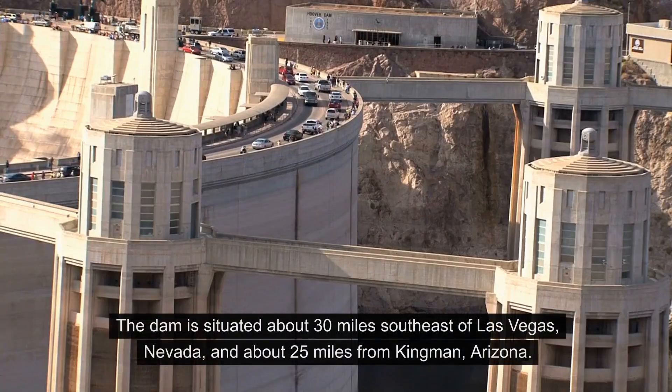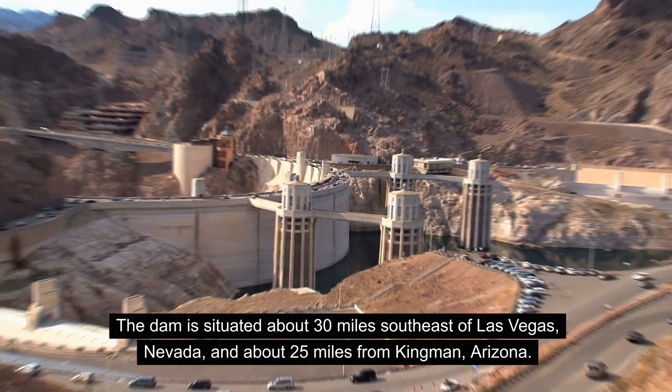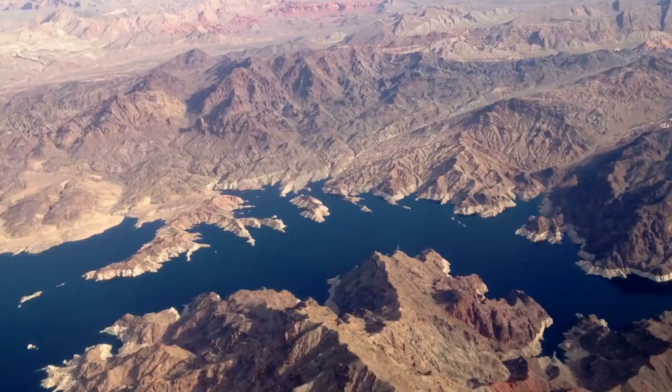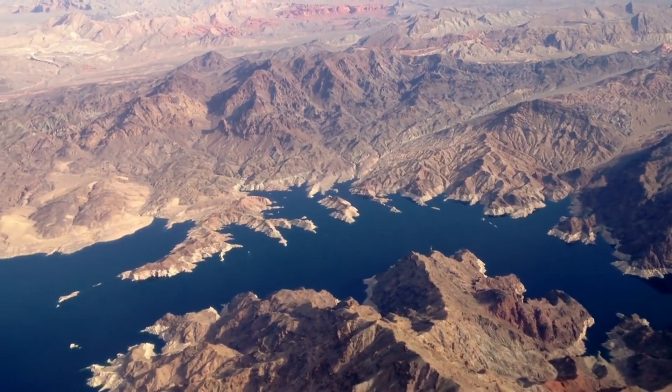Location: The dam is situated about 30 miles southeast of Las Vegas, Nevada, and about 25 miles from Kingman, Arizona. It is part of the Lake Mead National Recreation Area.